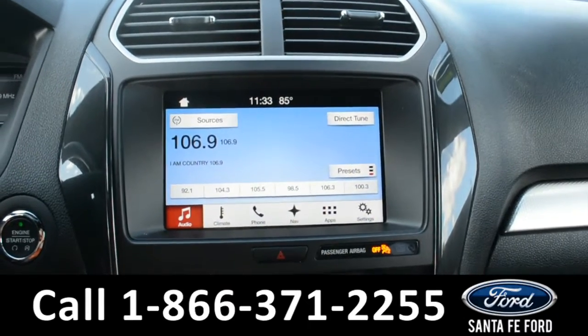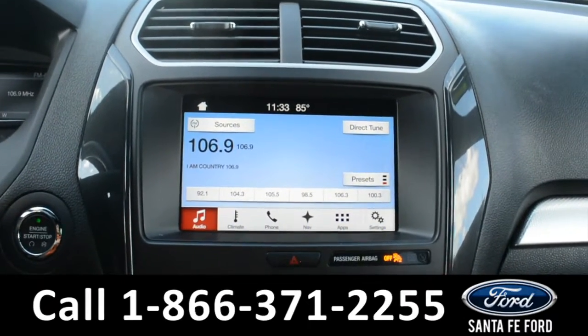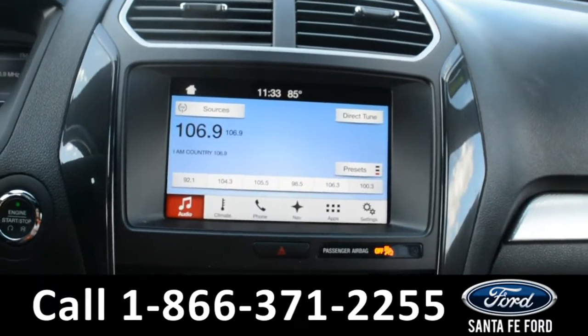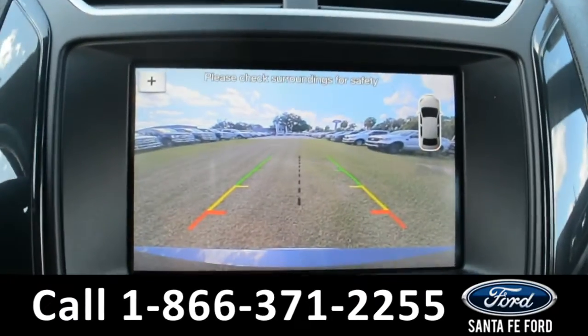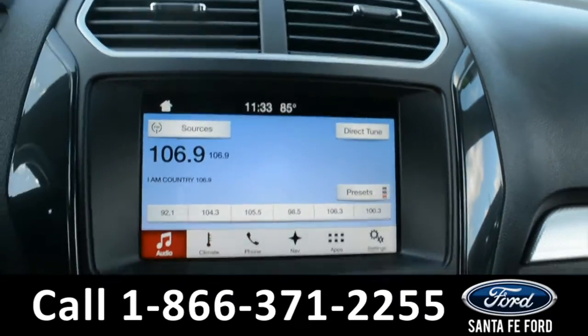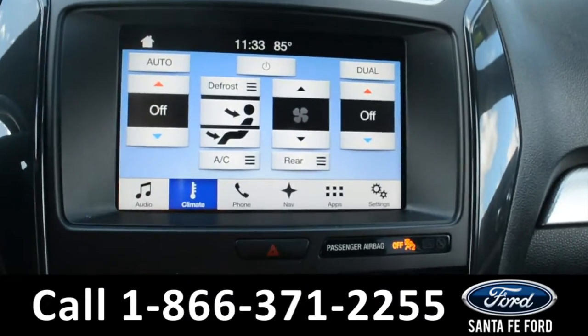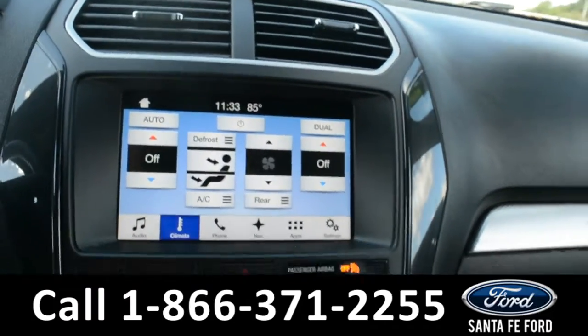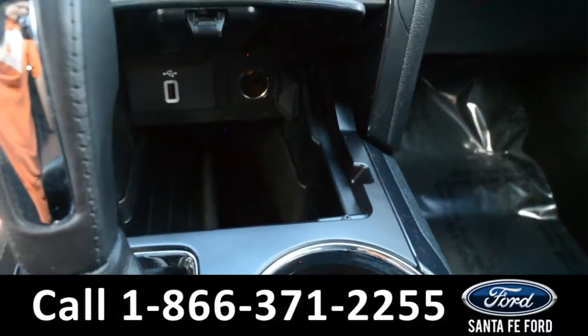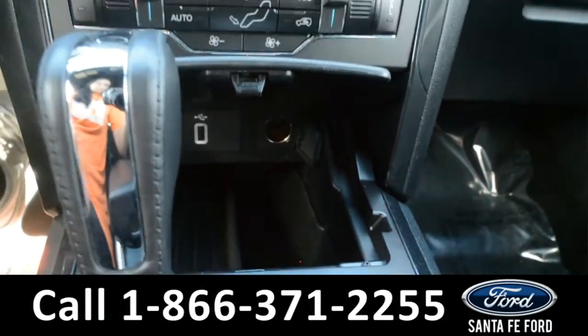On the LCD touchscreen media center there's AM/FM radio, Sirius satellite capabilities, GPS navigation, a backup camera with sensors, along with dual climate controls for both the driver and passenger side, Apple CarPlay, Sync by Microsoft, as well as USB and 12-volt plug-ins.